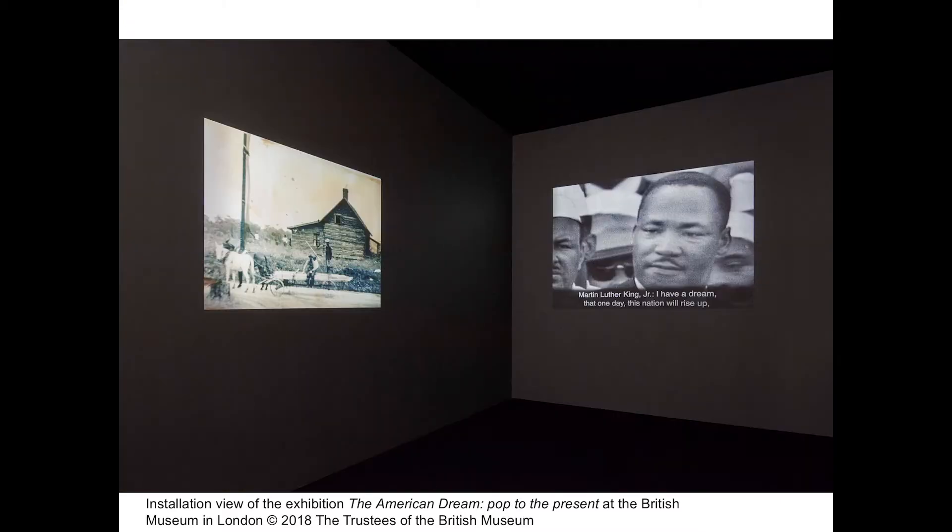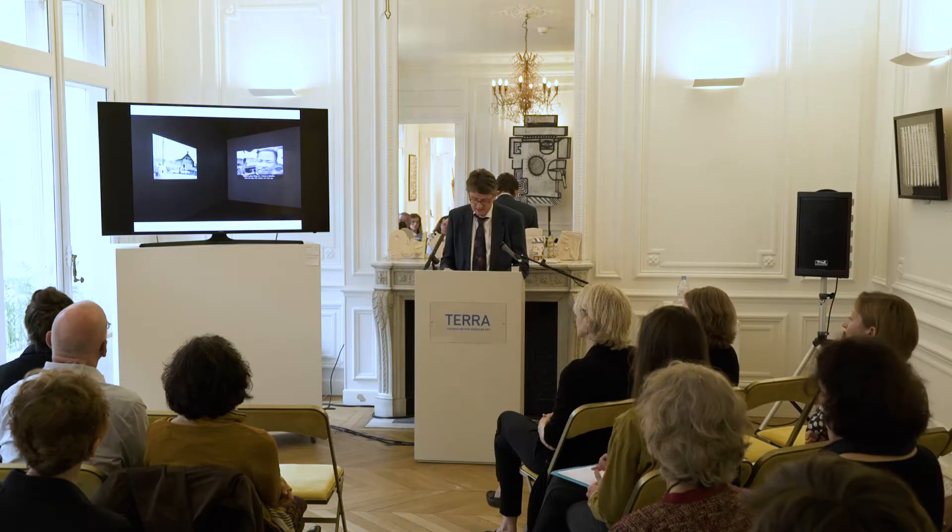Another feature of the exhibition was the inclusion of documentary material in the form of clips and newsreels, which was about a third of the way through the exhibition, so people could get a sense of the context in which these works were produced. There would be a work from the exhibition — or a detail, such as the Emma Amos on the left — and something comparable on the right, something that would speak to it, as in this case Martin Luther King.